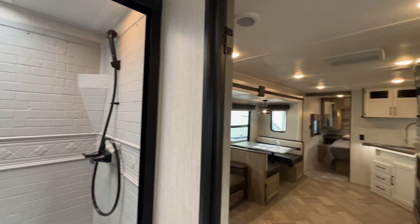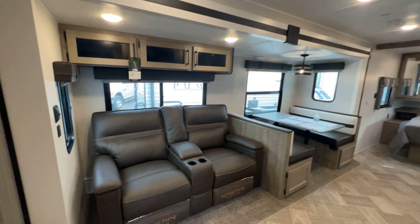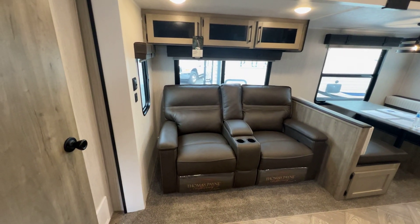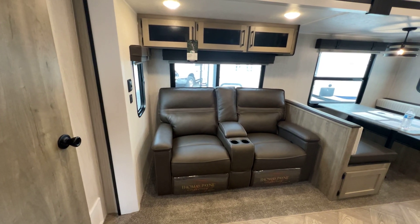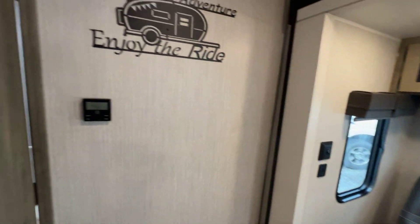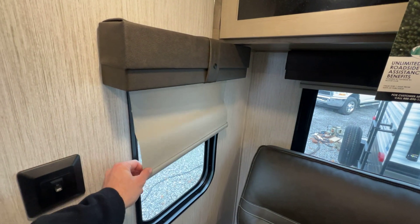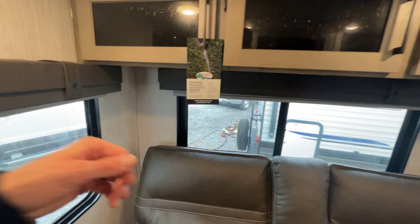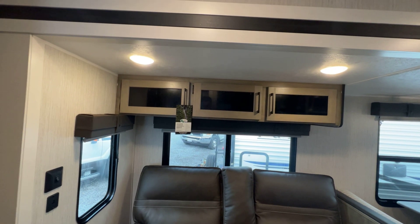Looking from the bathroom toward the front, we have theater seats in this unit — they come with a basic jackknife sofa but we optioned these in, because it's right across from the TV and it just makes sense in this floor plan. Behind this door is your thermostat for the main air. Roller shades at all the windows, and there's storage above the theater seats as well.